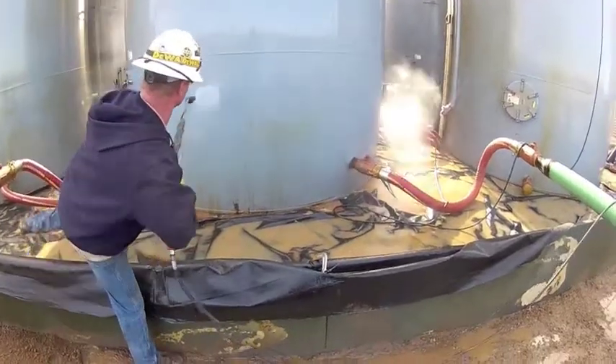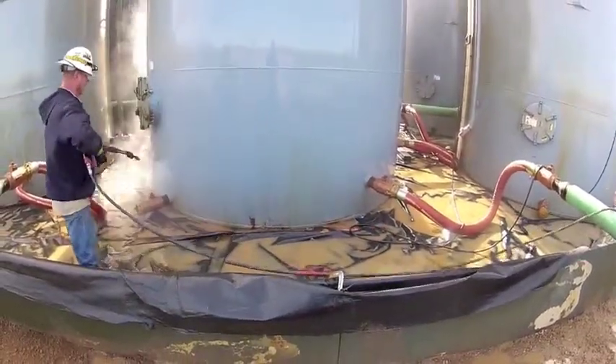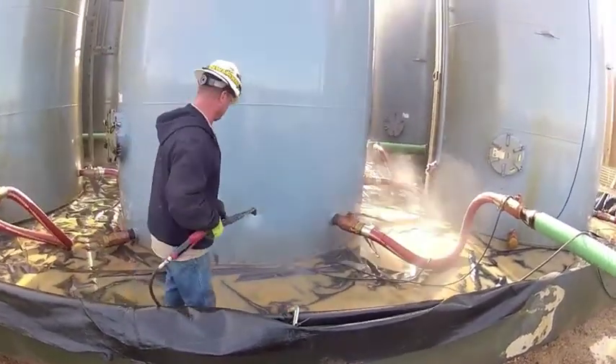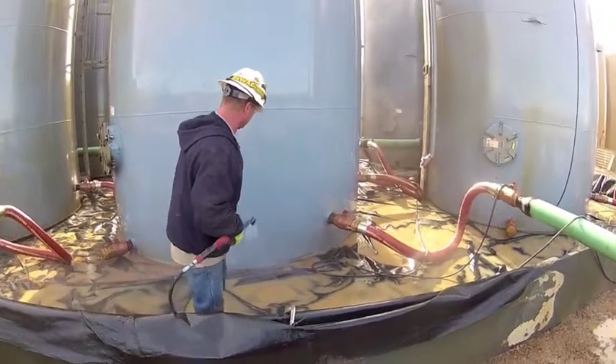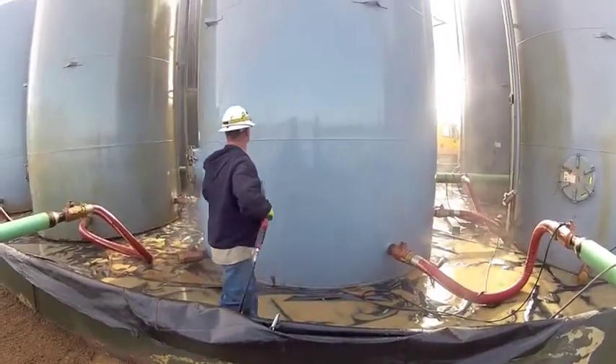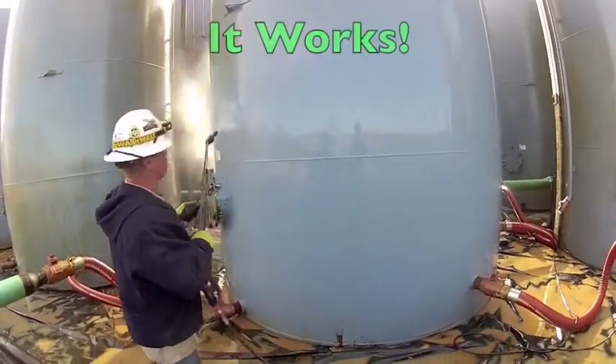The results were remarkable. The oil was sprayed off easily, as seen here. The workers were thrilled at its performance and that it is a chemical that is safe for them to apply. No safety gear was required, compared to the other caustic chemical system they used to use.